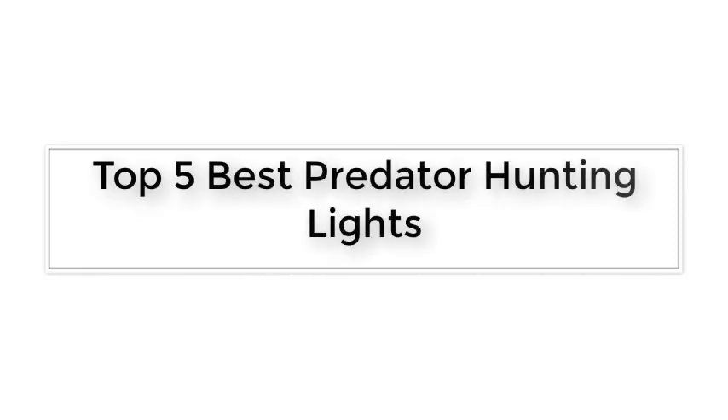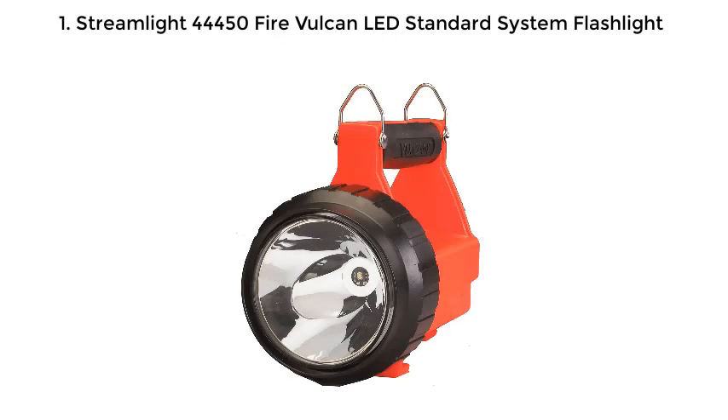Top 5 Best Predator Hunting Lights. Number 1: Streamlight 44450 Fire Vulcan LED Standard System Flashlight.